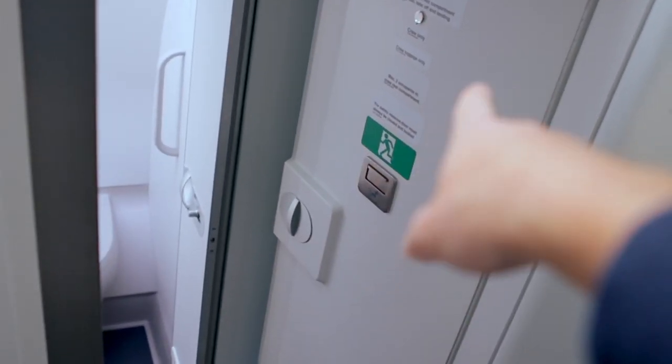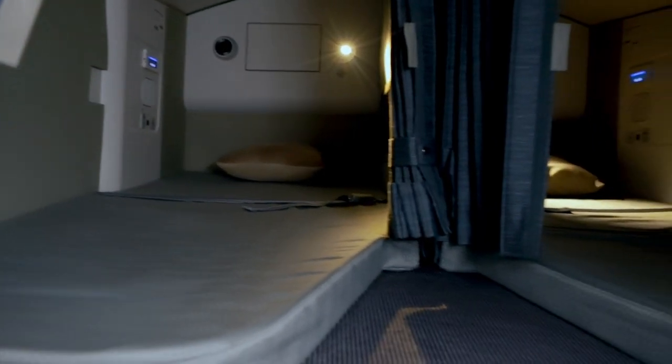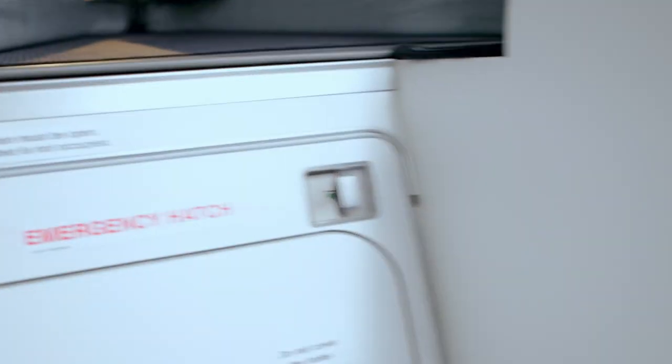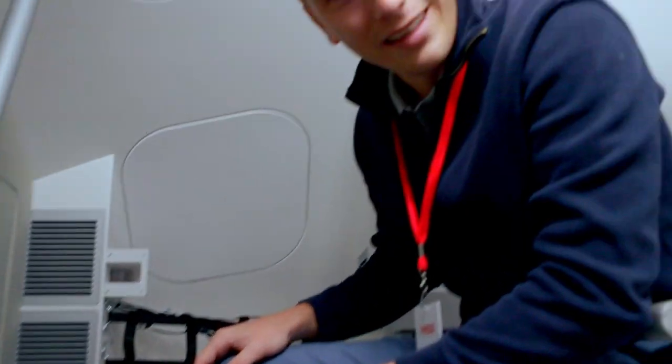This is the A350 crew rest. So behind the cockpit door, you come up the stairs and you've got a nice seating area and then two bunk beds up there — really comfortable, really clean. A spacious area. I think I've got to talk to my airline that they need to buy an A350 — it looks so comfy up here.